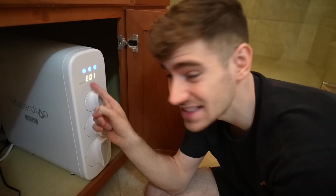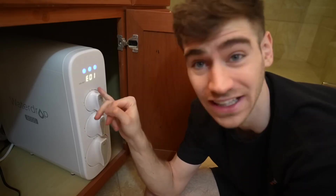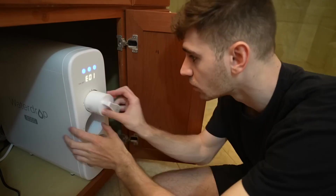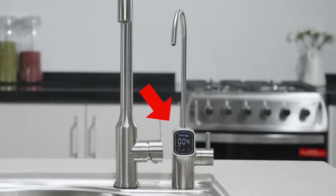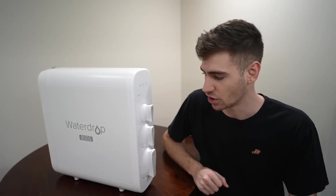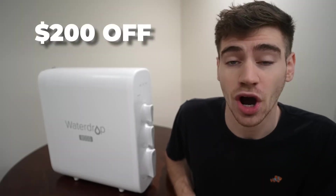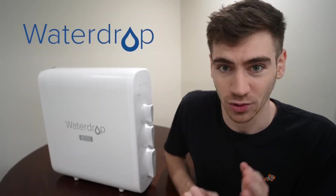My favorite feature is this LED indicator, which reads the TDS reading while it's working. At literally a glance, you can monitor the water quality and know when it's time to replace the filters. It comes with an RO faucet with a digital TDS meter so you can monitor your drinking water quality right from the sink. This filter is definitely an investment and will save you a lot of time and money in the long run. You can get an exclusive $200 off if you use my special link below. Thank you to Water Drop Filters for sponsoring and helping make this video possible.